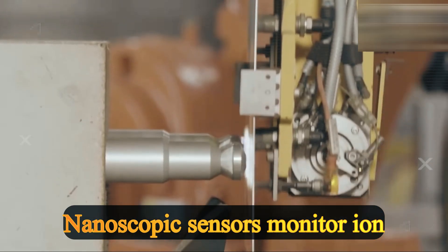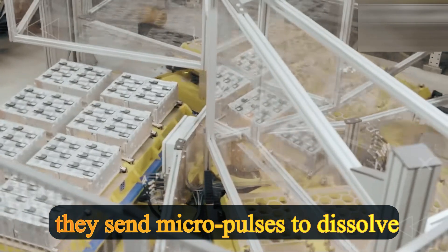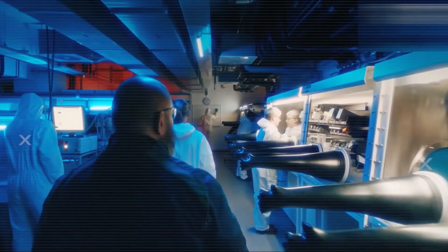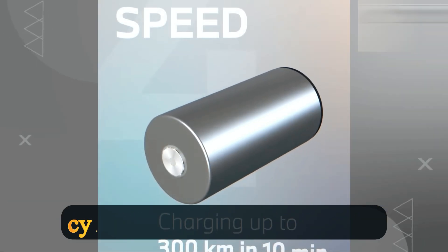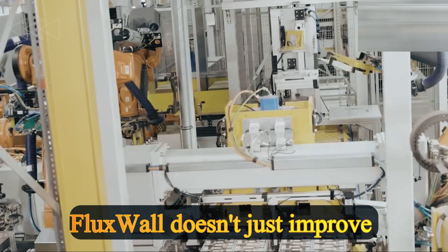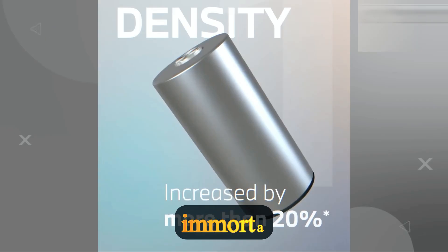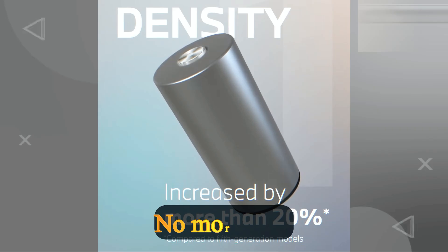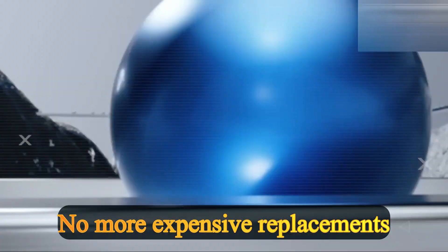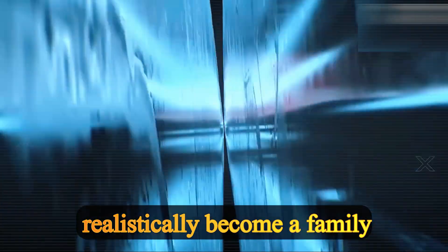Nanoscopic sensors monitor ion flow in real time; if they detect a disturbance, they send micro-pulses to dissolve proto-spikes before they grow. The result: what killed old batteries in 3,000 cycles now barely touches them after 30,000 cycles. Flux Wall doesn't just improve performance — it makes batteries practically immortal, meaning no more fires, no more sudden failures, no more expensive replacements. This is a 40-year pack that could realistically become a family heirloom.